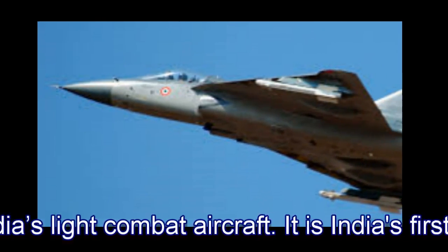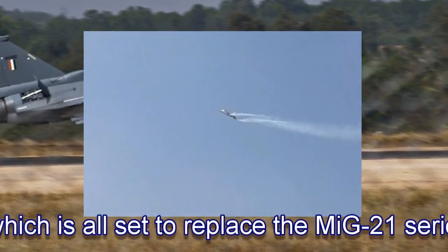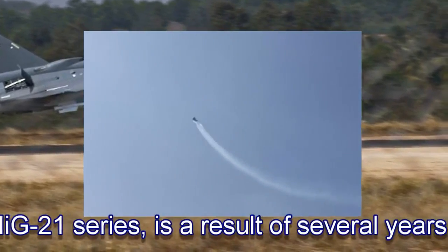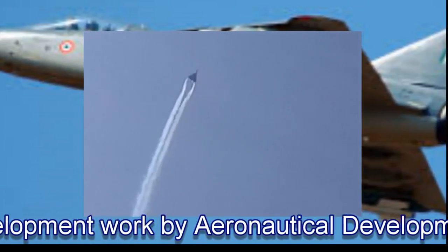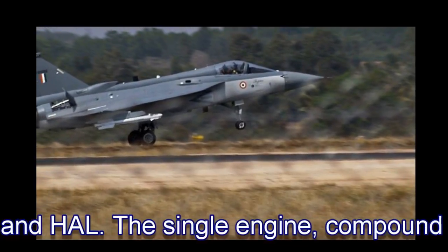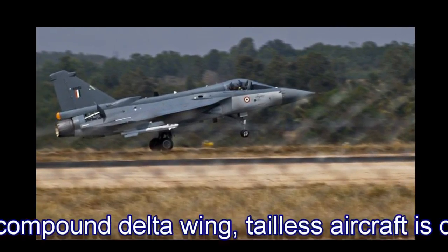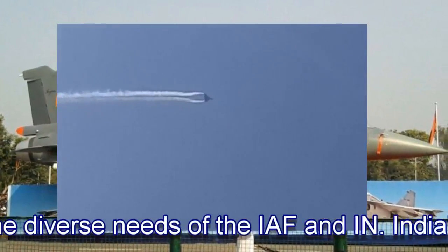The Tejas is India's light combat aircraft. It is India's first indigenous LCA, which is all set to replace the MiG-21 series. It is a result of several years of design and development work by the Aeronautical Development Agency, ADA, and HAL. The single-engine, compound delta-wing, tailless aircraft is designed to meet the diverse needs of the IAF and Indian Navy.